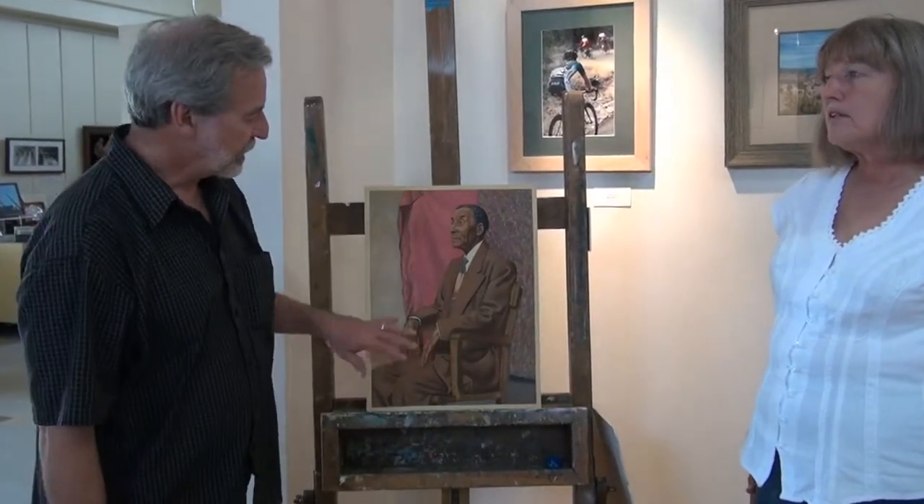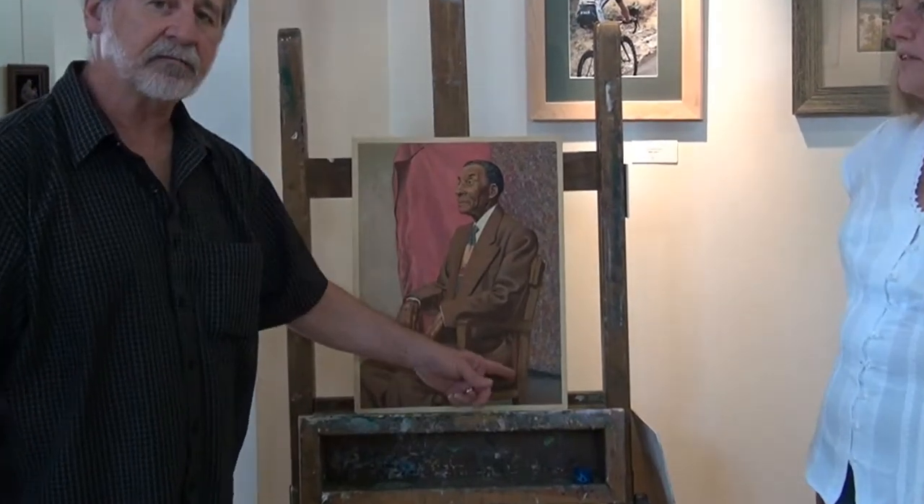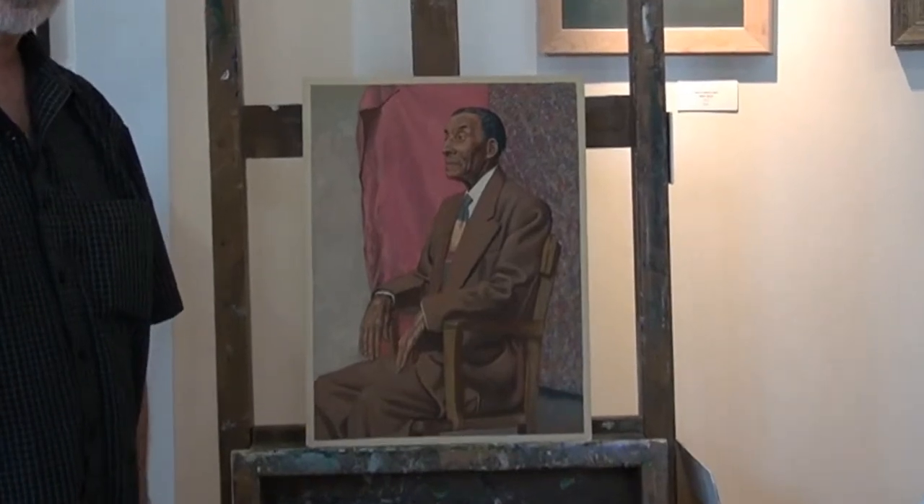Mr. Blossom spent some time in New York at the Art Student League. I'm not sure if he was a student or possibly a teacher. This portrait is an example of the '50s — this was painted in 1951 — and it's a very good example of the portraiture of that time.